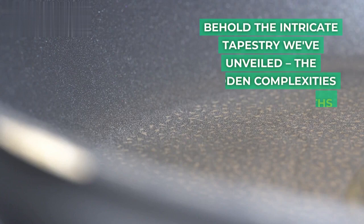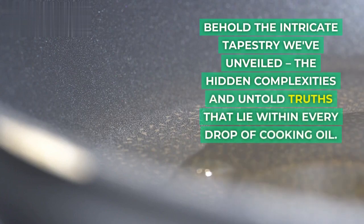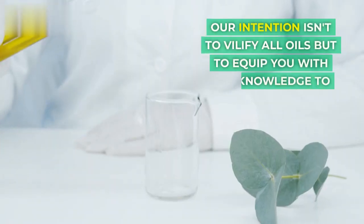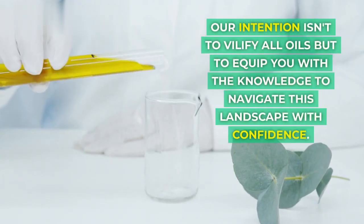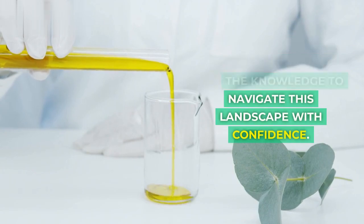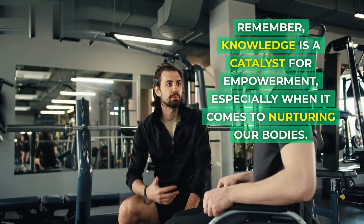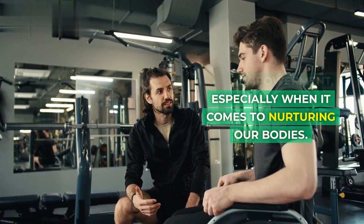Behold the intricate tapestry we've unveiled — the hidden complexities and untold truths that lie within every drop of cooking oil. Our intention isn't to vilify all oils but to equip you with the knowledge to navigate this landscape with confidence. Remember, knowledge is a catalyst for empowerment, especially when it comes to nurturing our bodies.